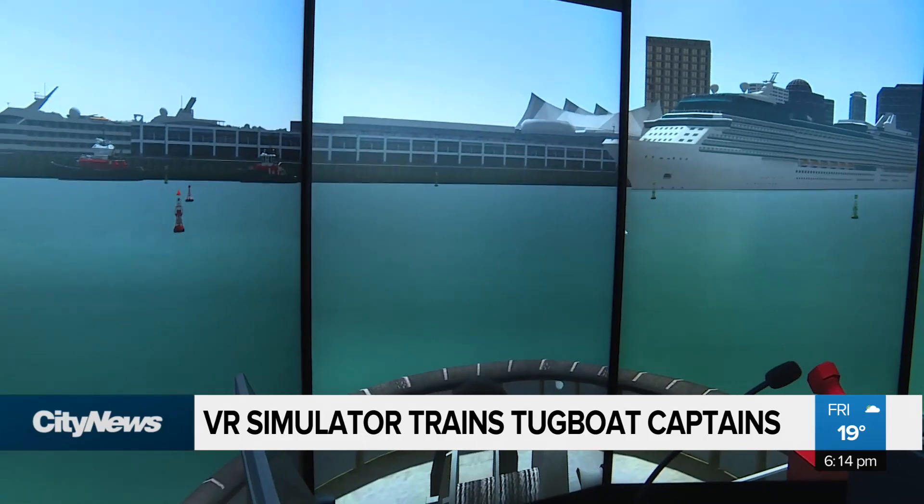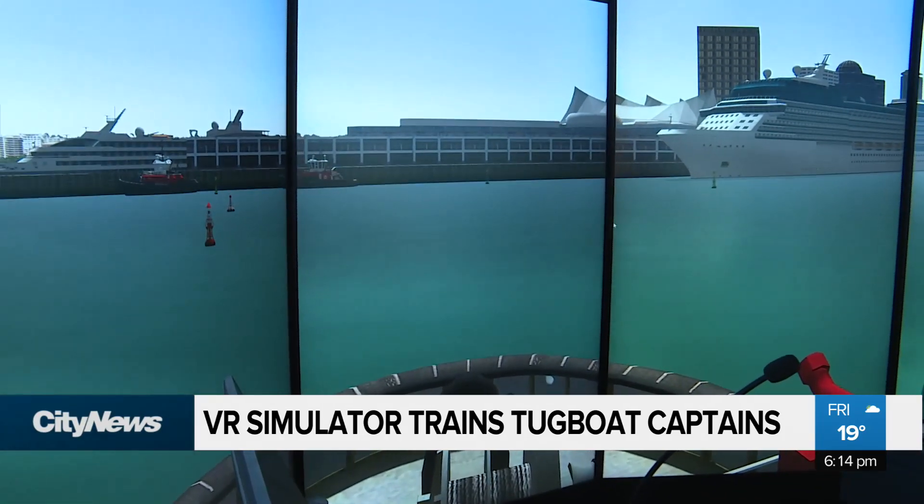Looking out at this virtual screen, it all looks pretty empty out on the waters. But in reality, the port of Vancouver is incredibly busy, with strong tides and commercial and recreational vessels everywhere. It demands a lot of skill and precision to navigate it.